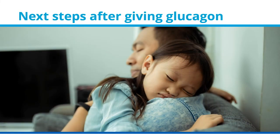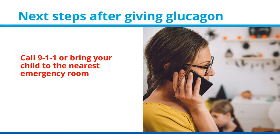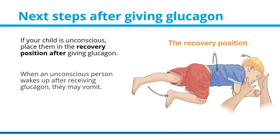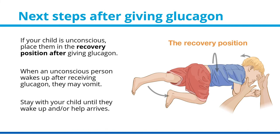Next steps after giving glucagon: call 911 or bring your child to the nearest emergency room. If your child is unconscious, place them in the recovery position after giving glucagon. When an unconscious person wakes up after receiving glucagon, they may vomit. Stay with your child until they wake up and/or help arrives.